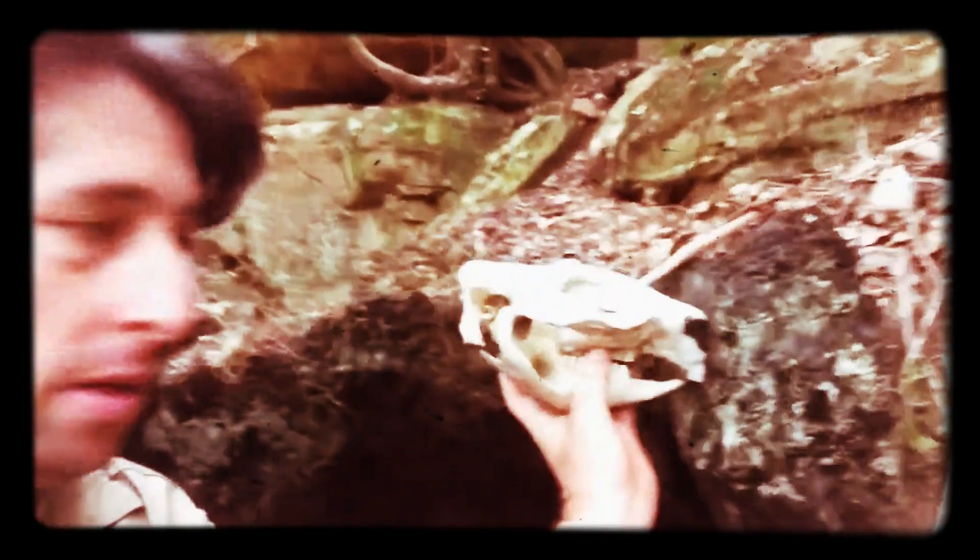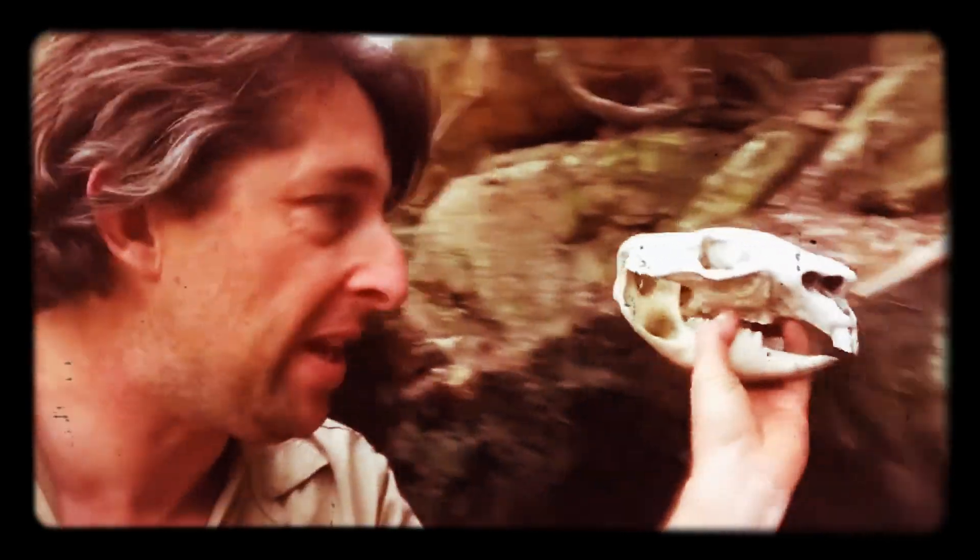Wombats' teeth constantly grow throughout their whole life. Due to the fibers and grasses they eat, they'll often go up to an old tree root and bite that down, gnaw on it and wear their teeth down.